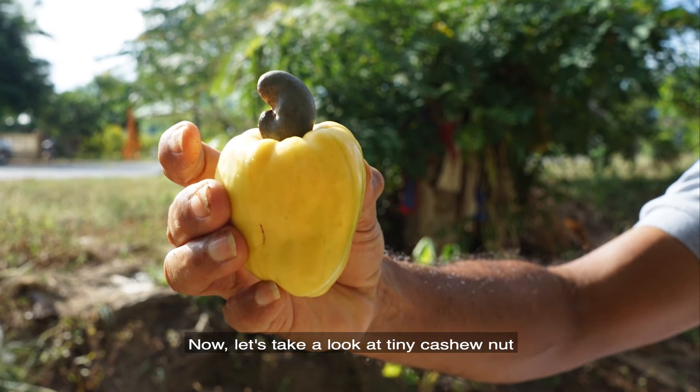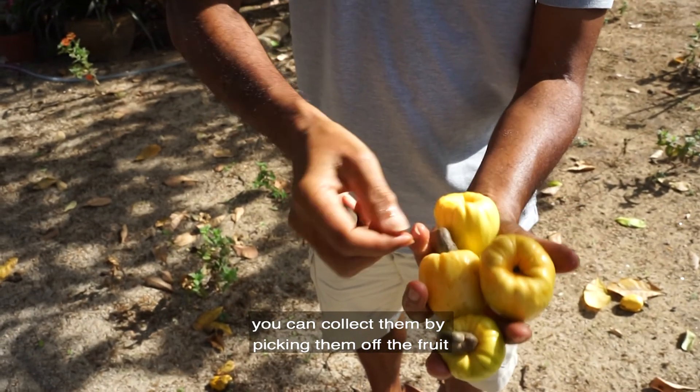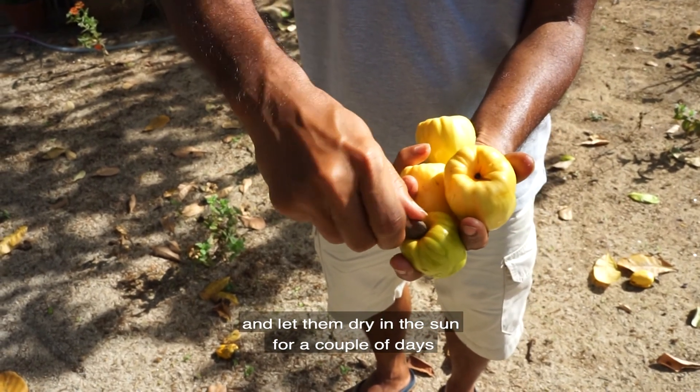Let's take a look at the tiny cashew nut. You can collect them by picking them off the fruit and letting them dry in the sun for a couple of days to get rid of the sap.